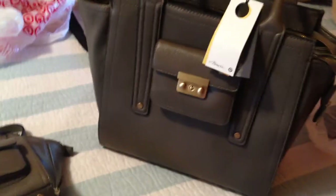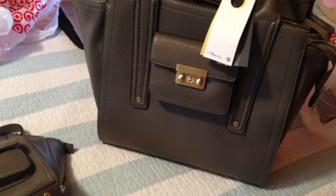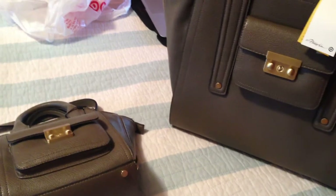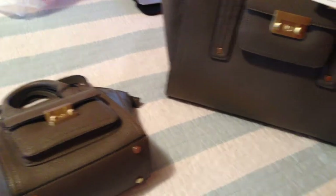Hey guys, this is Kori from Korker Shops. I just wanted to give you a quick look at some of the stuff I got from the Philip Lund Target collection. I'm not going to go really in depth. If you guys want a separate video for anything you see, just leave a comment and I'll do it. This is just sort of an overview of what I got.